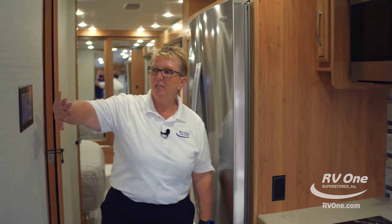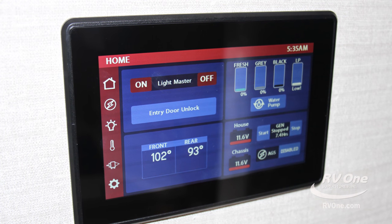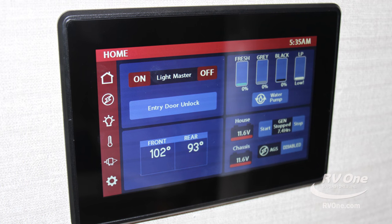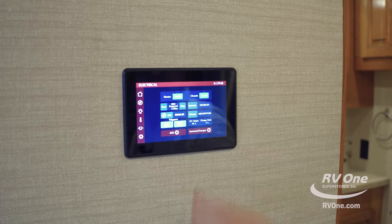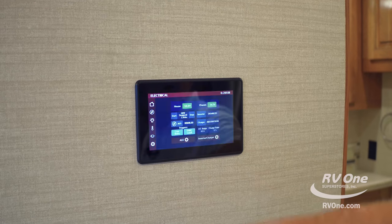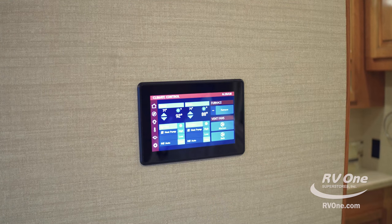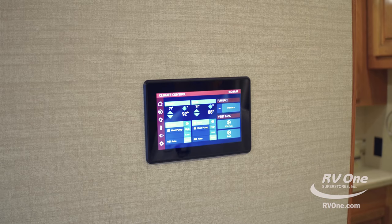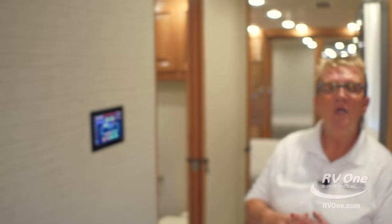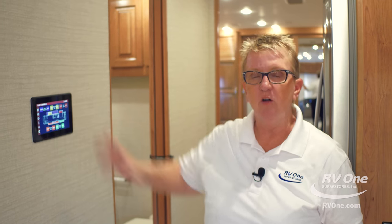This is a mini Vega touch system — it's a whole-house operating system. From here I can start and stop my generator, turn the inverter on and off, see how much it's being charged, and set up the auto gen start. I can control my climate and set temperatures. There's an app that can be downloaded for this. I can also control the slides and awnings on the coach. No other coach at this price point is coming in with this kind of equipment.